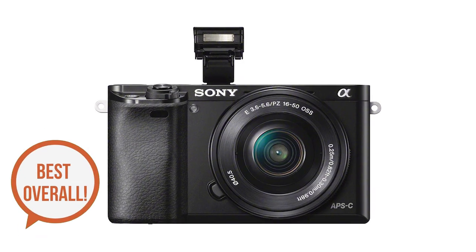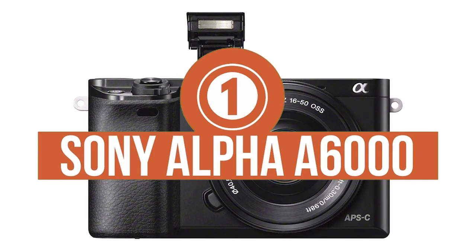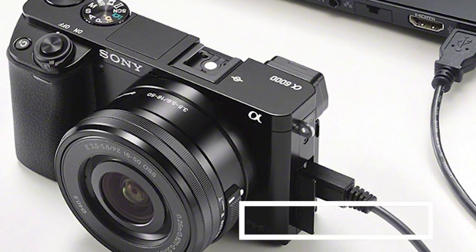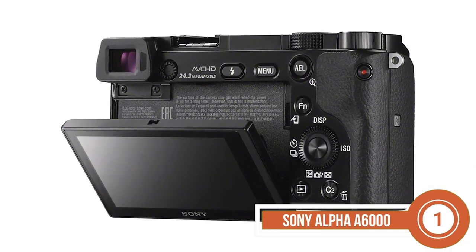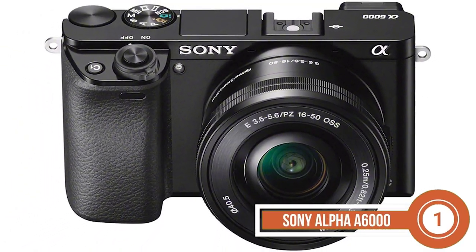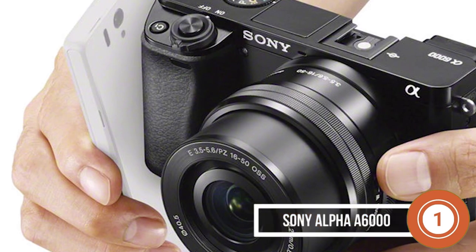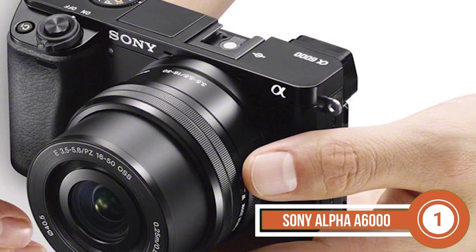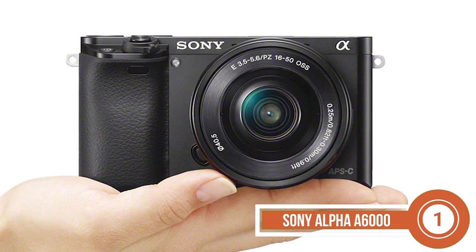Finally, we have Best Overall, Sony Alpha A6000. When it comes to photography, aesthetics mean a lot. And that is exactly what you get through this model. You can get a lot of detail and enlargement with the help of this model. Its chip lens structure also aids this feature and ensures that your task is completed in the least amount of time possible.